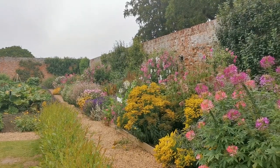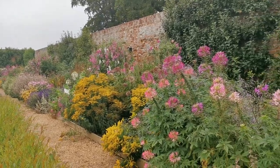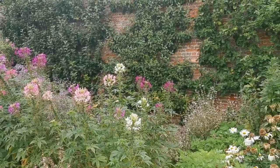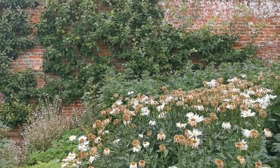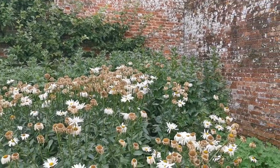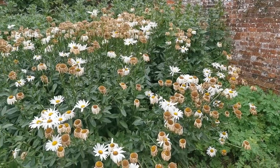Here's one of the long borders on the back of the walled garden — an absolute mass of colour, with fruit espaliered on the back wall. The size of these plants is just astounding, particularly as we're in quite a hot drought here in Norfolk.